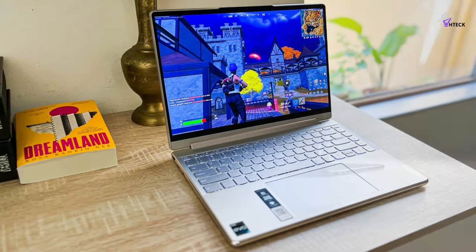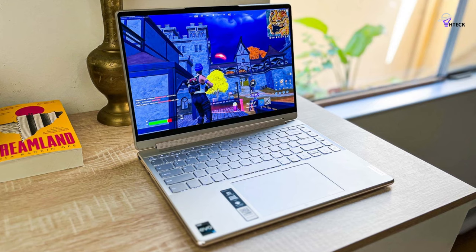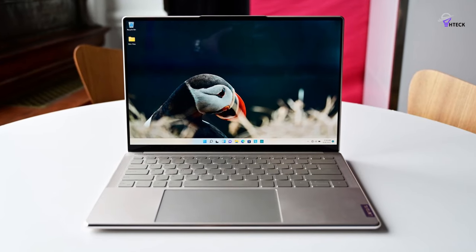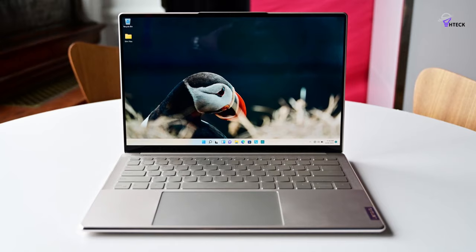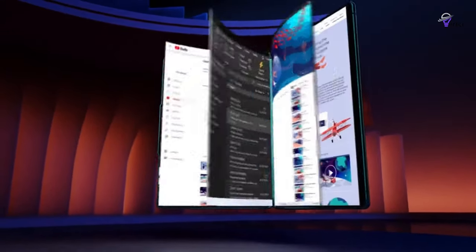In conclusion, the world of 2-in-1 laptops continues to impress, providing versatile and powerful options for a range of users. Today, we've journeyed through some of the best options available in the market. There you have it — the absolute best 2-in-1 laptops.